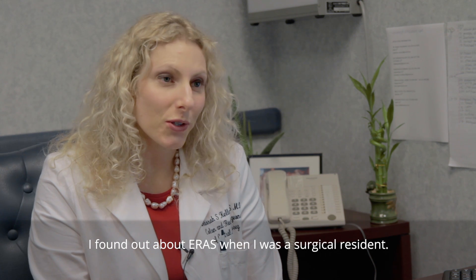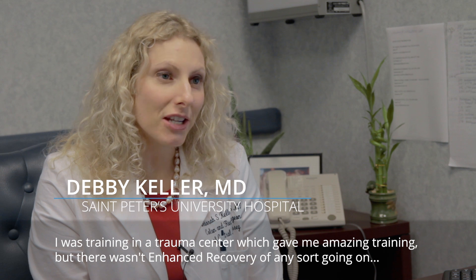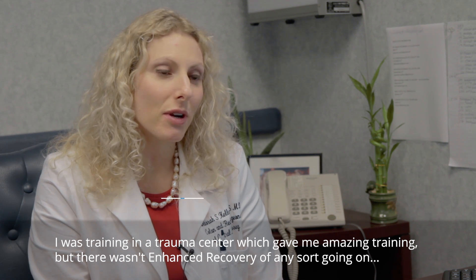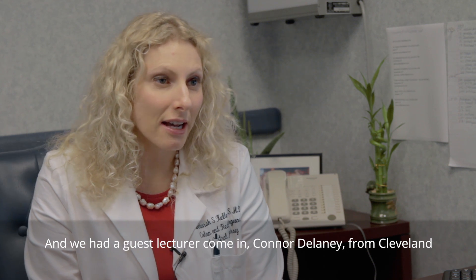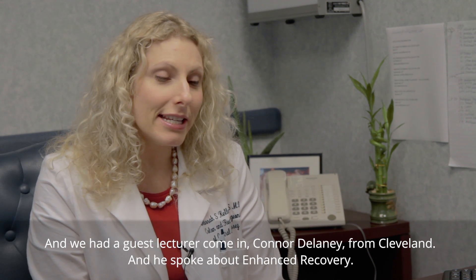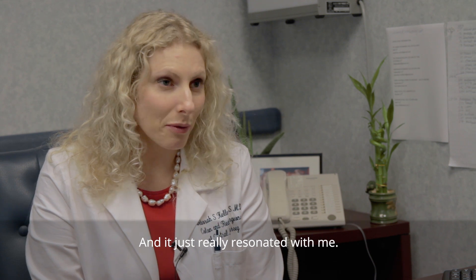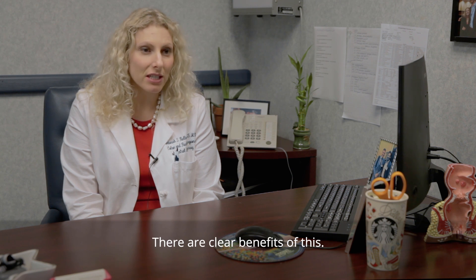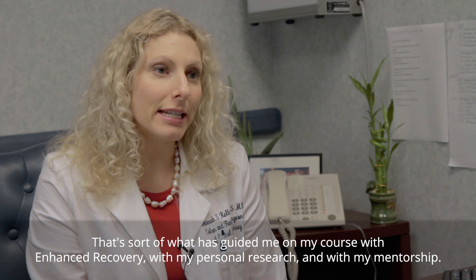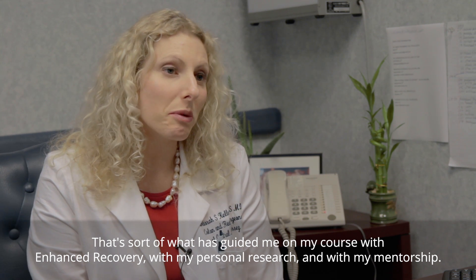I found out about ERAS when I was a surgical resident. I was training in a trauma center, which gave me amazing training, but there wasn't enhanced recovery of any sort going on. A guest lecturer came in — Conor Delaney from Cleveland — and he spoke about enhanced recovery. It really resonated with me. It turned a light switch on: why aren't we doing this with all of our patients? There are clear benefits. That's what has guided me on my course with enhanced recovery, with my personal research and with my mentorship.